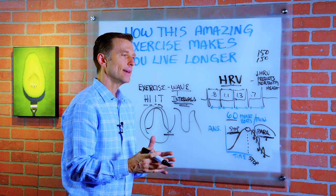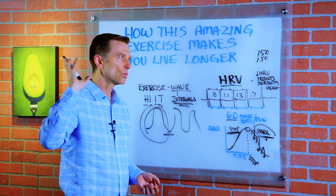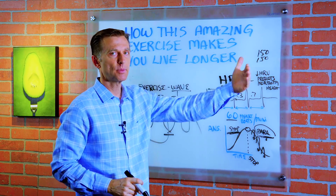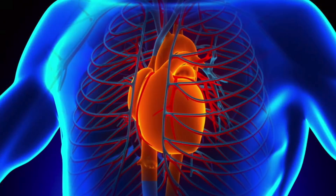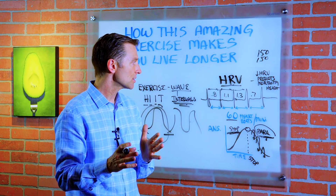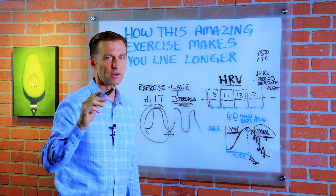You can even apply this to any exercise. For example, when I ride my bike, I'll go really hard for a period of time and then coast and ride lightly, then do it hard again, back and forth. You don't want to do sustained anything for a long period of time because that actually works against the heart. As far as health and cardiovascular flexibility go, interval training is by far the better option.